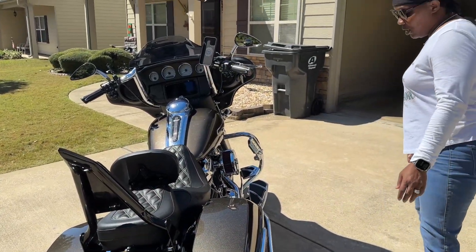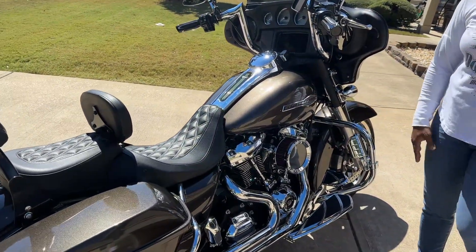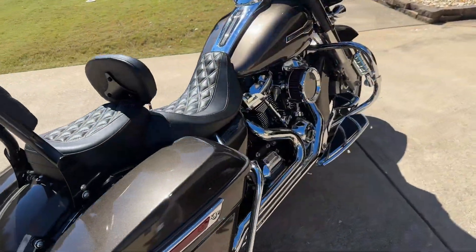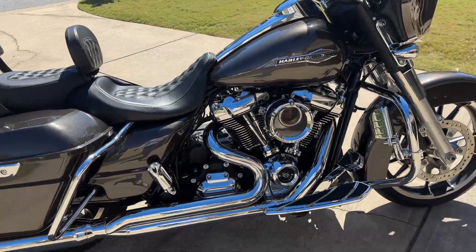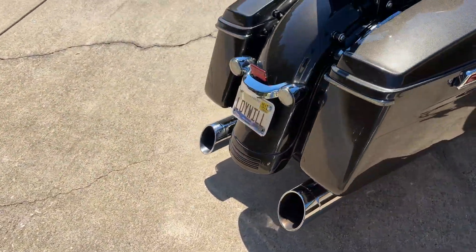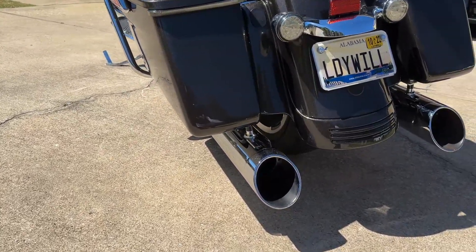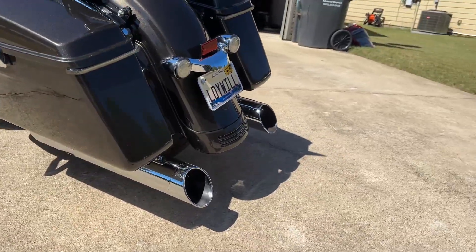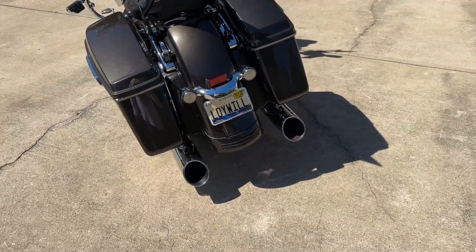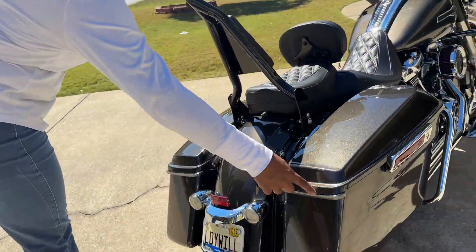Moving along on this side, I have a Stage 2 — cams, exhaust, and air filter. Love it. One thing I want to talk about is the two-in-one exhaust. I paid for a dummy pipe and I almost didn't, because for roughly $650 at the time, this pipe serves no purpose other than looks. But if you do it to one side, you've got to do it to the other.